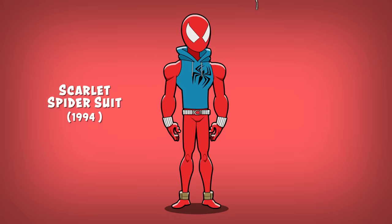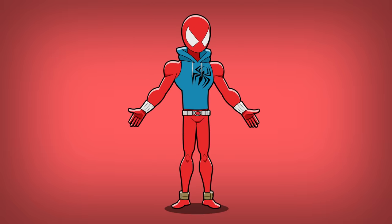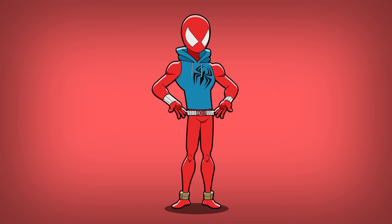Number five: the Scarlet Spider suit. This is the suit worn by Ben Reilly, a clone of Peter Parker. Ben's suit does away with the traditional webbing in favor of a solid red jumpsuit and blue hoodie. The suit also includes a set of exposed web shooters and utility belt.